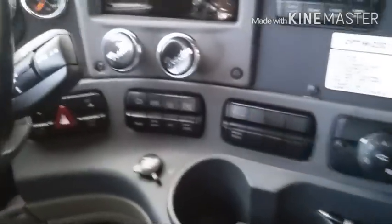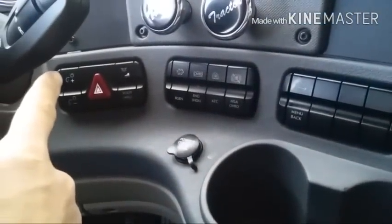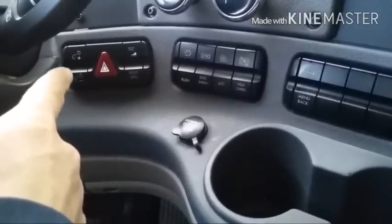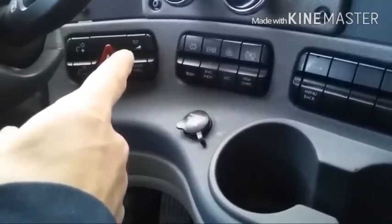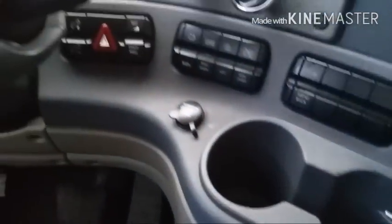There's a cubby hole here where I use to put my wallet and some granola bars or quick snacks, easily accessible. Trailer and tractor parking brakes are here — I've swapped these knobs out for aftermarket ones because the regular plastic ones would kind of hurt my hand when pulling out. These feel much more sturdy.